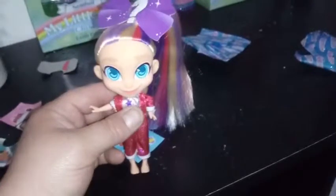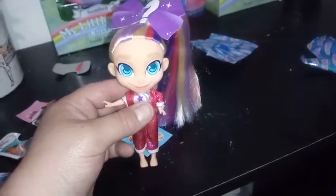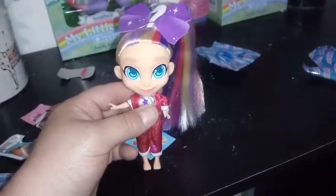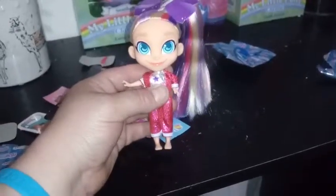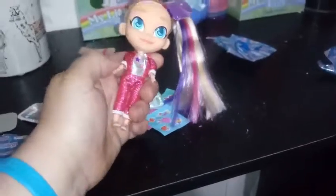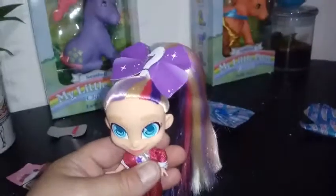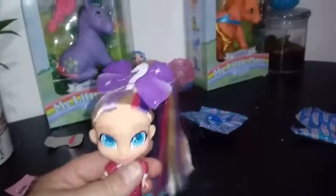Okay, so here she is outside of her box. I checked high and low in the box — unfortunately she does not come with a stand, which is very disappointing to me. I believe she's the same retail price as the other Hairdorables that do come with stands. And she is a limited edition, so I would assume she would have a stand — that's kind of a bummer. She is pretty nice. She has all the articulation that the other Hairdorables have. She has this really cool hair done up in a side ponytail, kind of like JoJo's hair would be.